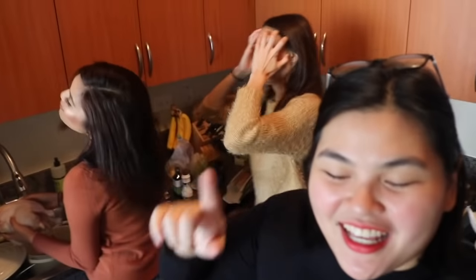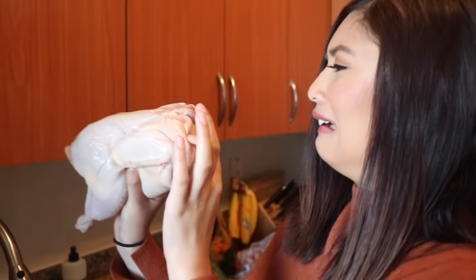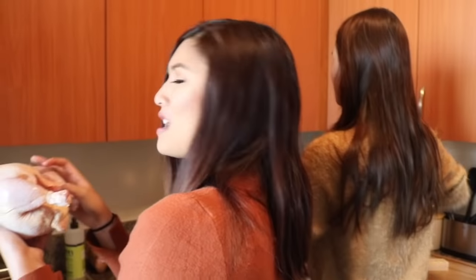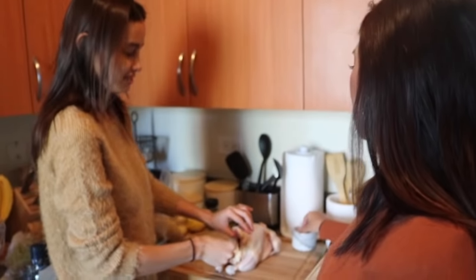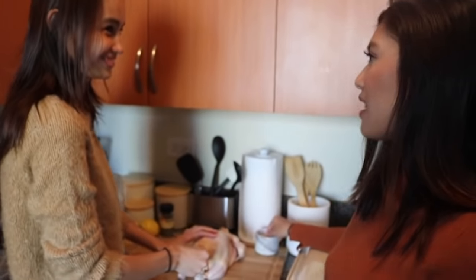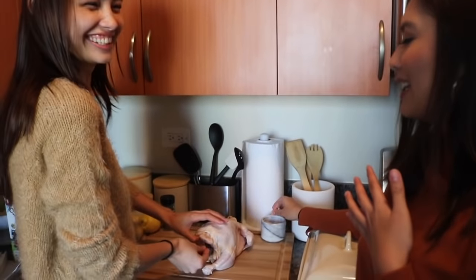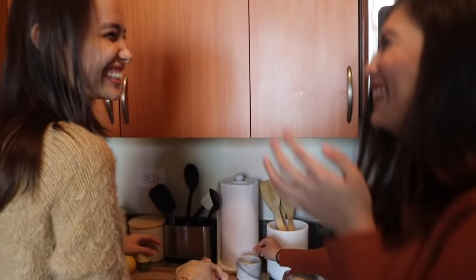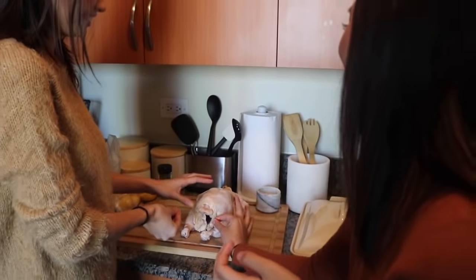I just want people to know — I've never touched a chicken before. Bianca meets chicken. Oh my god, this poor thing! Oh my god! We're gonna put salt inside — inside the chicken. This is so invasive. I'm scared! Can you do it? Let's do it together. So sick.